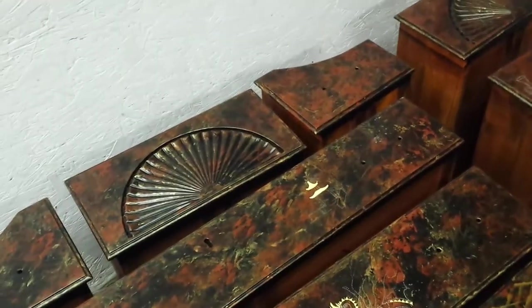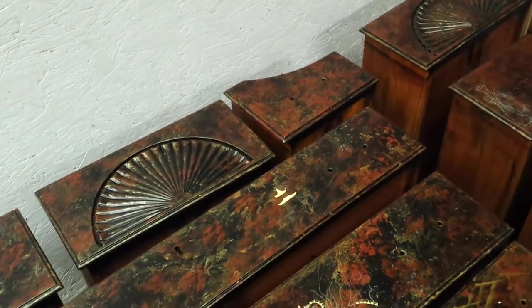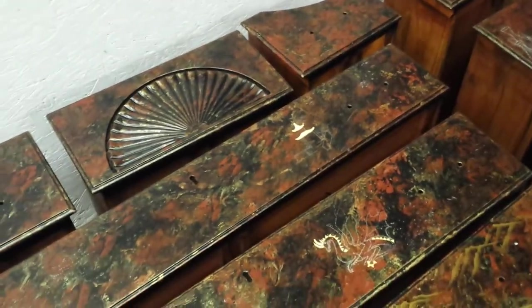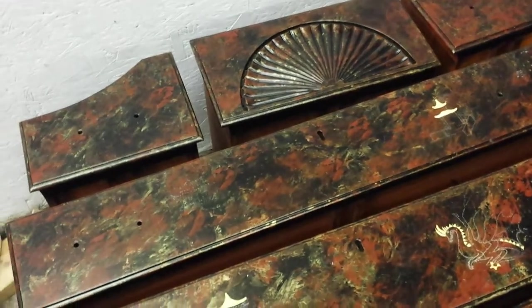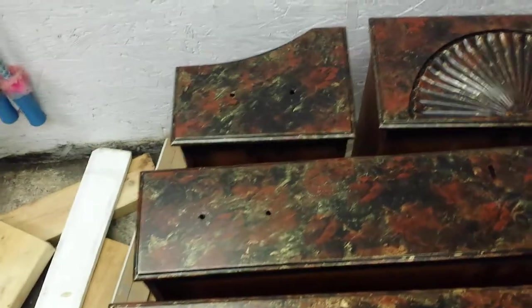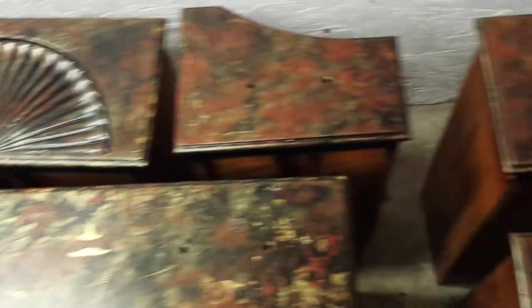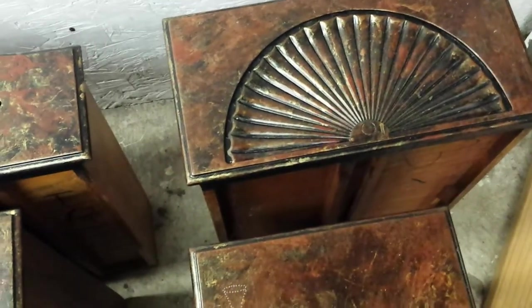We're down at Timeless Arts Refinishing in Grand Rapids, Michigan — 616-453-8309. We're showing these dresser drawers that go to a Kendall high boy dresser. We're doing these in a tortoise finish. Some of these over here have not had anything done to them yet, but the decoration work and finishing work is underway.